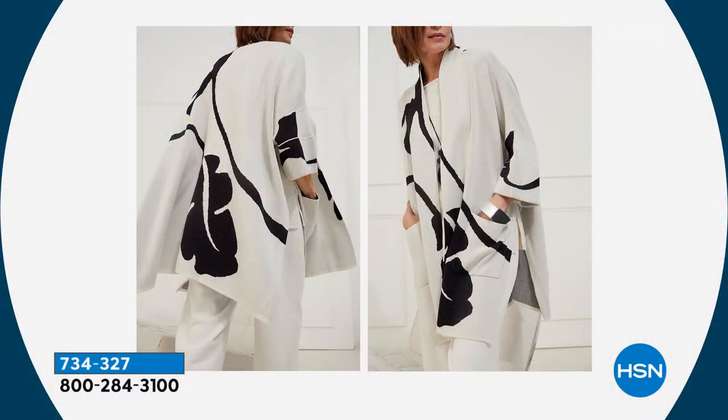For me, this is signature Marla Wynn. And let's take a look at some photographs. Isn't that beautiful? And that's why your collection, Marla, over the years — you should share with us what people say about your collection. Because when I look at this photograph, out of all of the designers that we have at HSN, I distinctively know that's a Marla piece.